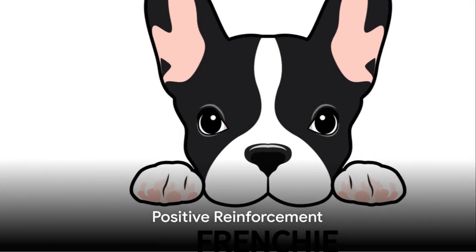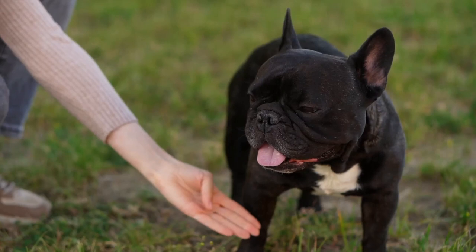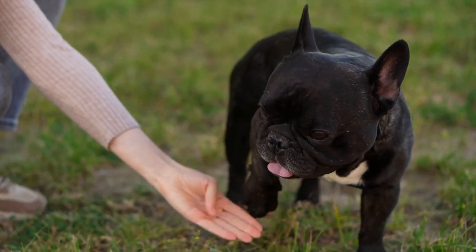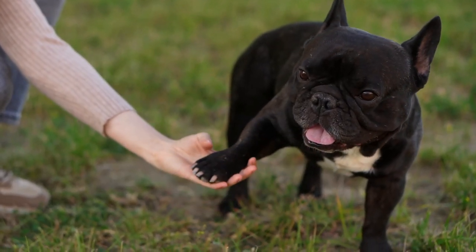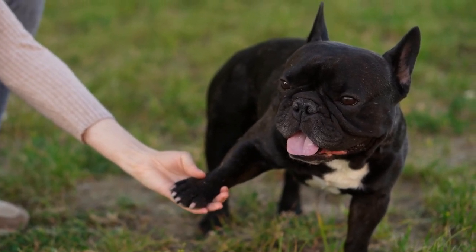Moving on to treats, positive reinforcement is your strongest ally. These pups don't merely work for treats — they flourish on praise and love. A jubilant "good job" or an exuberant play session following a successful command does miracles.